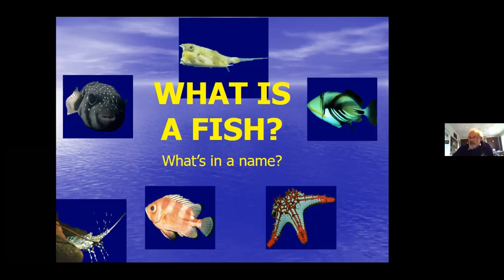So what is a fish? What's in the name? Obviously you've got cuttlefish, crayfish, starfish, jellyfish - which aren't true fish.